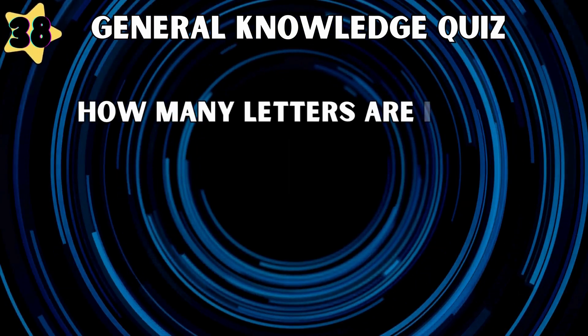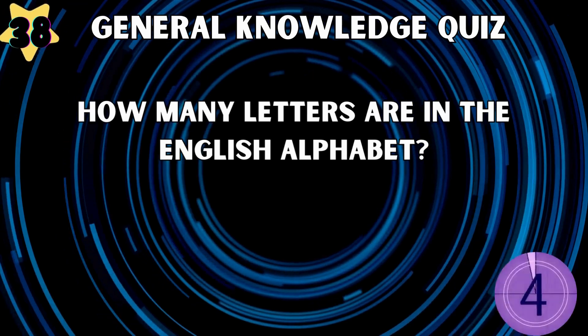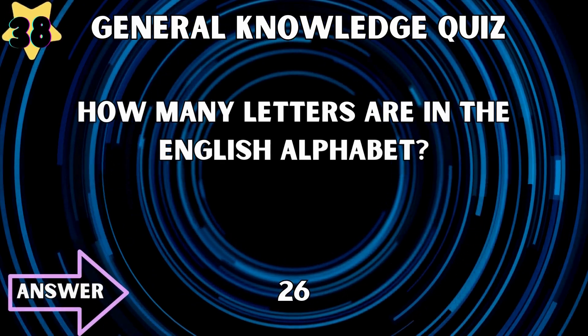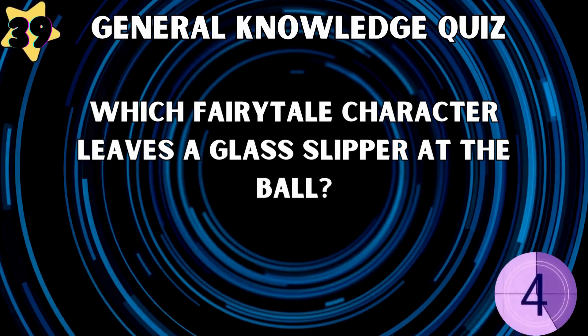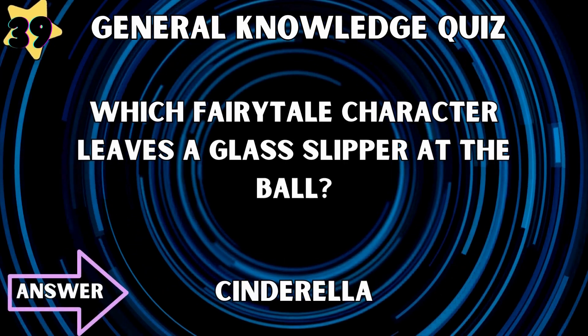How many letters are in the English alphabet? 26. Which fairy tale character leaves a glass slipper at the ball? Cinderella.